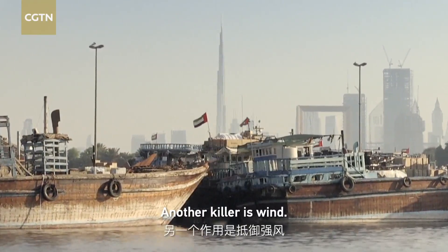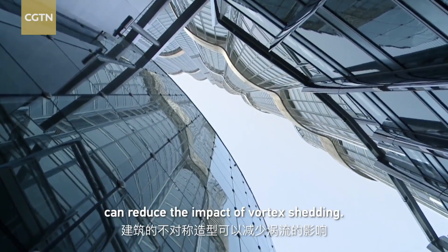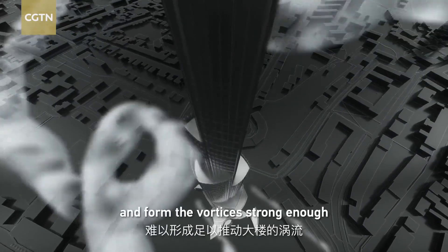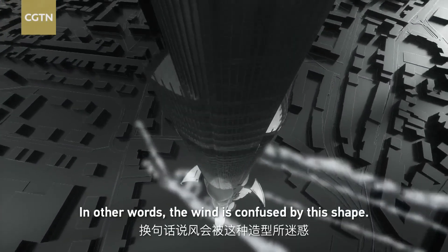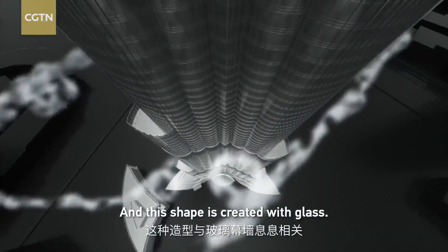Another killer is wind. Creating a twist in the building's form can reduce the impact of vortex shedding. With every floor offset to the last, wind cannot be organized to form vortices strong enough to push the building. In other words, the wind is confused by this shape.